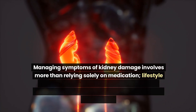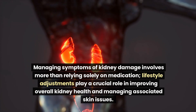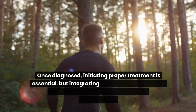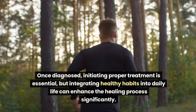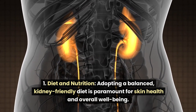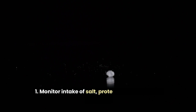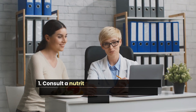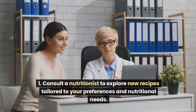Managing symptoms of kidney damage involves more than relying solely on medication. Lifestyle adjustments play a crucial role in improving overall kidney health and managing associated skin issues. Key recommendations include adopting a balanced, kidney-friendly diet — monitoring intake of salt, protein, phosphate, and calcium — and consulting a nutritionist to explore recipes tailored to your preferences and nutritional needs.